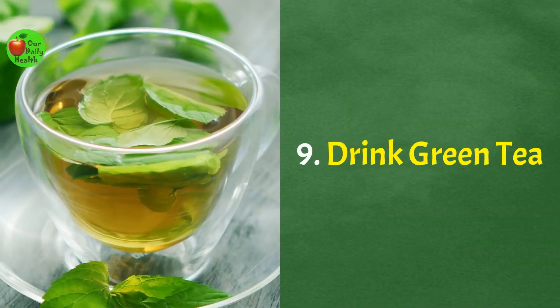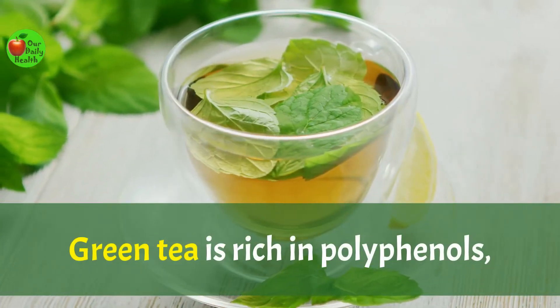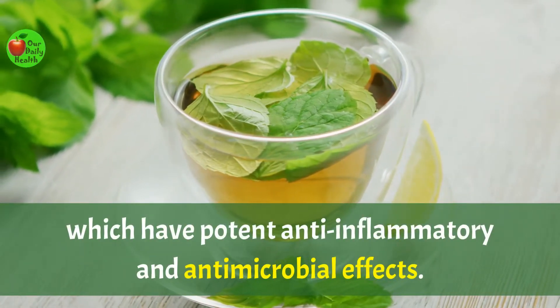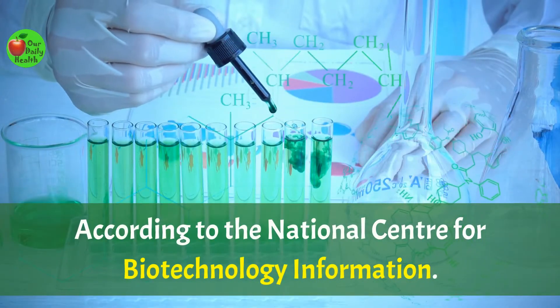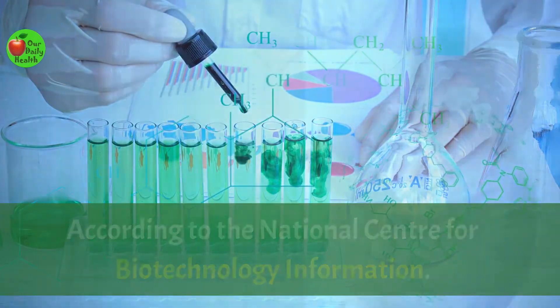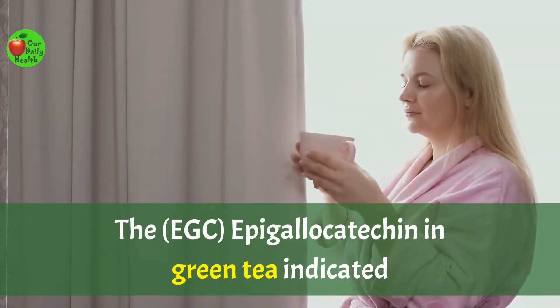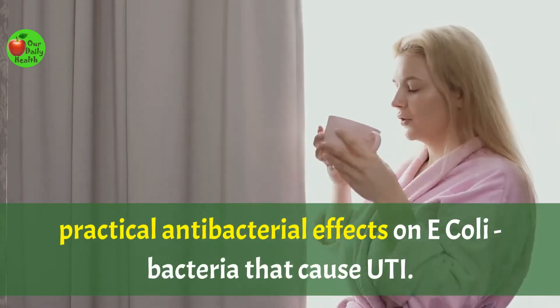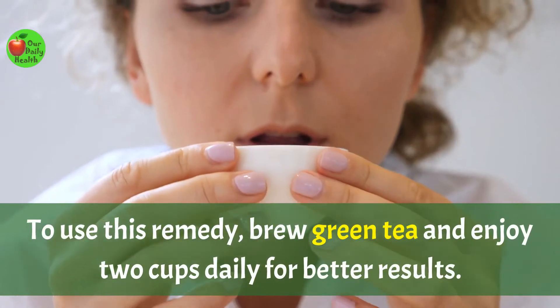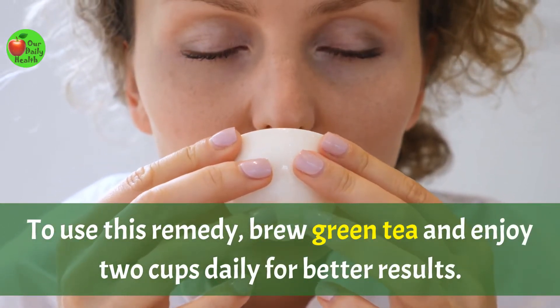Number nine: drink green tea. Green tea is rich in polyphenols, which have potent anti-inflammatory and antimicrobial effects. According to the National Center for Biotechnology Information, the EGC epigallocatechin in green tea indicated practical antibacterial effects on E. coli bacteria that cause UTI. To use this remedy, brew green tea and enjoy two cups daily for better results.